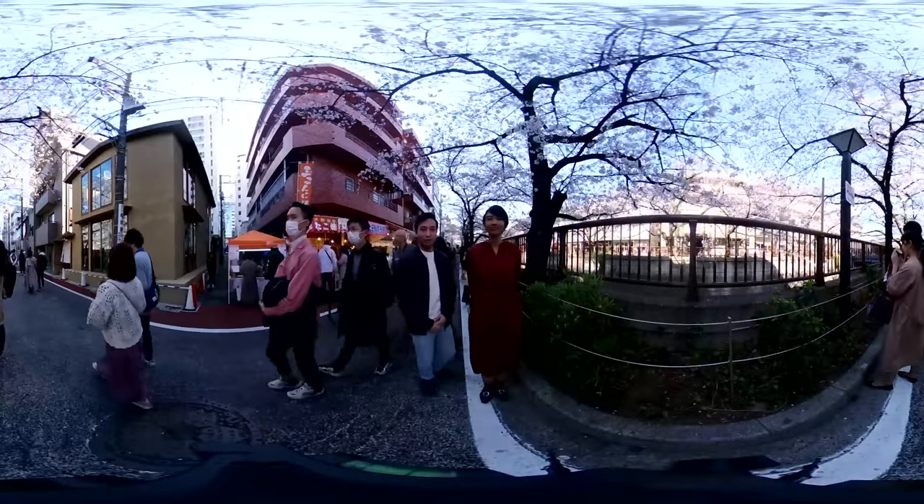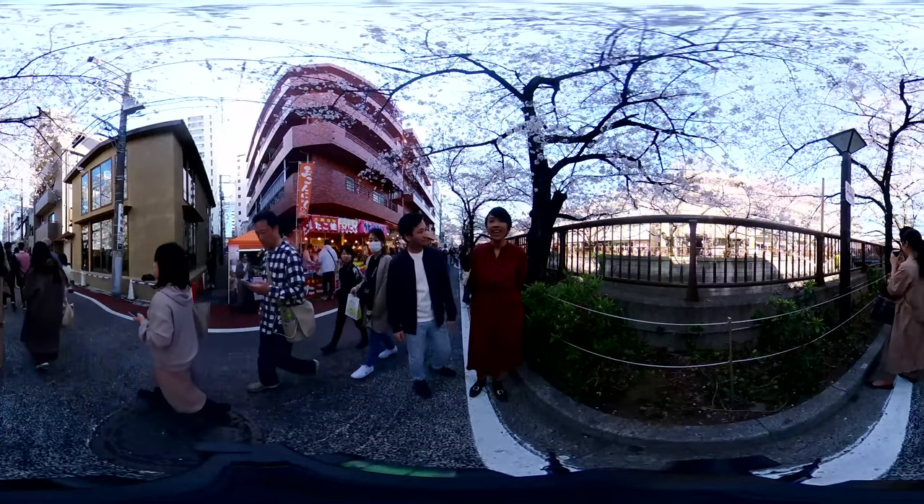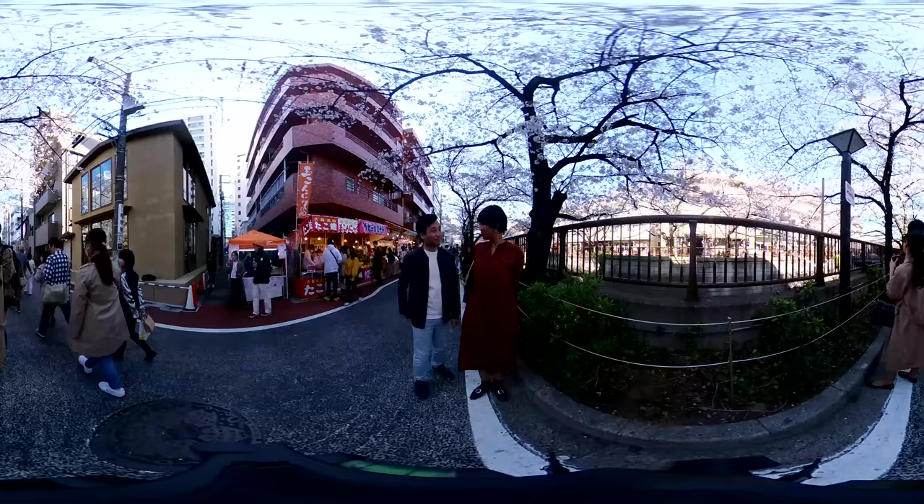We have moved on to our second location, and it's incredibly beautiful. Where are we? It's Nakameguro — and yeah, it's really beautiful.